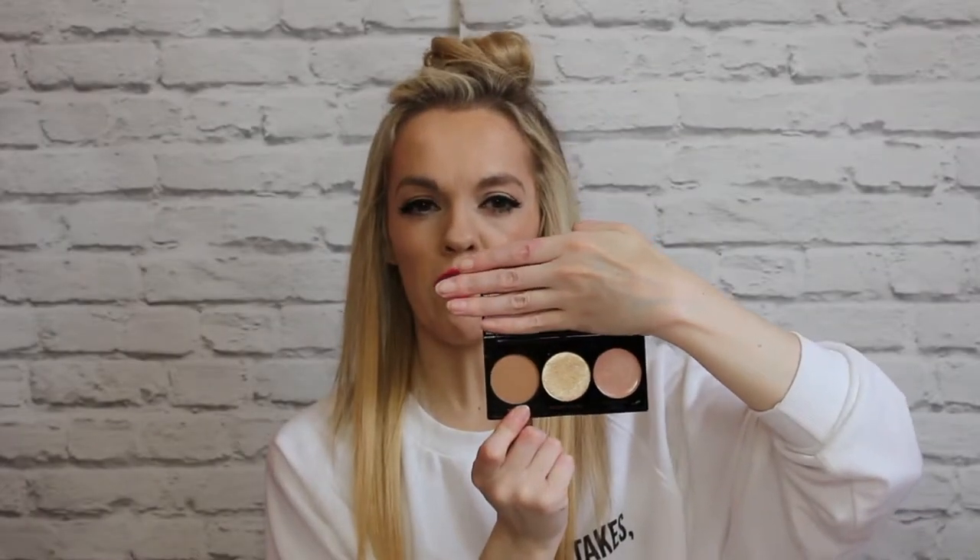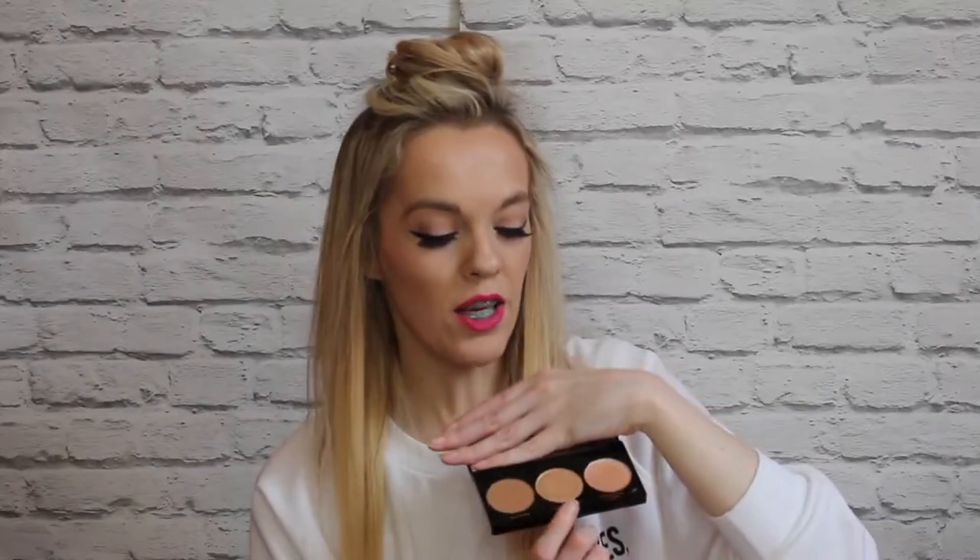The bronzer shade can actually be used as an eyeshadow to create a smoky eye look as well. The cream highlighter is perfect for daytime wear, creating a lovely radiant glow. The golden highlighter, the middle shade, is absolutely gorgeous — it's not glittery but it gives a lovely glow to the skin. I actually have it on at the moment. It's brilliant because it's not just for highlighting and shading but you can use them on your eyes as well.